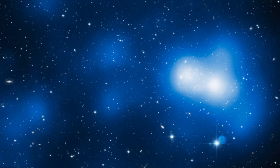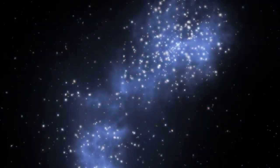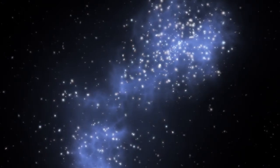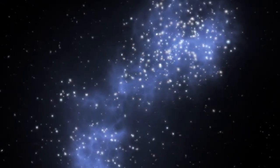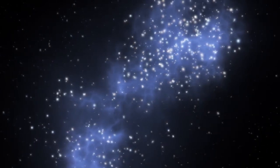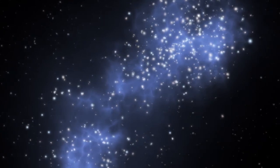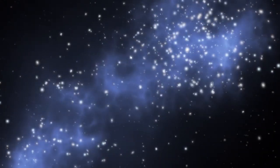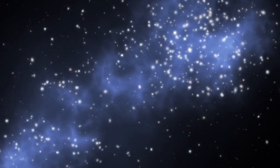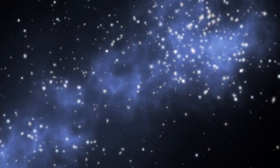The filament extends across at least 60 million light-years of space. From our perspective, we see it gently curving towards us, then continuing almost along our line of sight before it plunges into the back of the galaxy cluster. Measurements of hundreds of galaxies within the filament show them moving along the filament and into cluster MAXJO717.